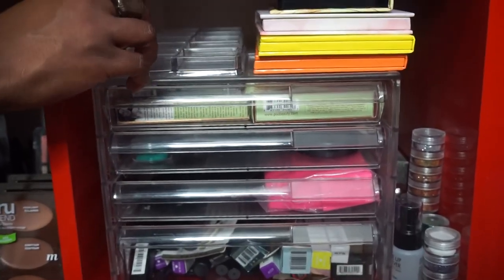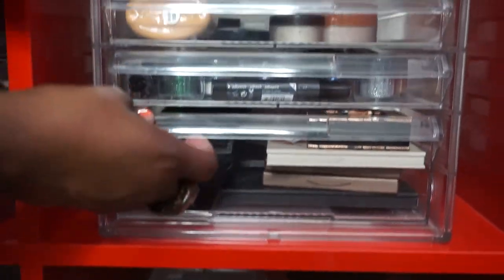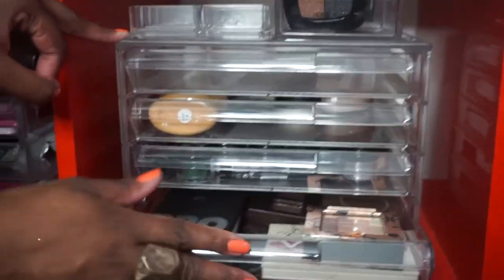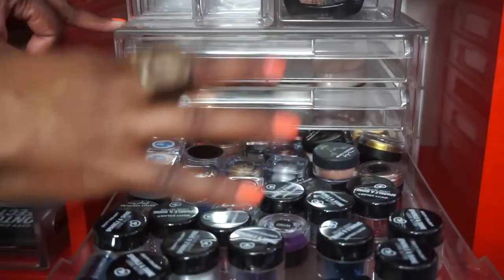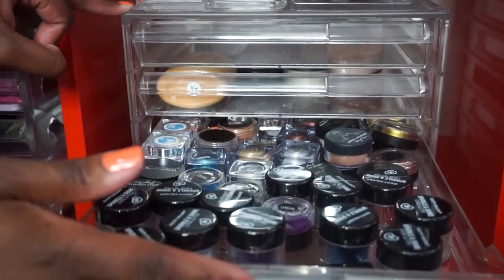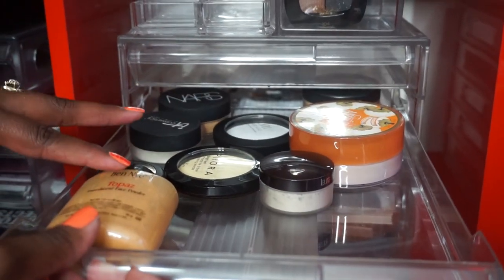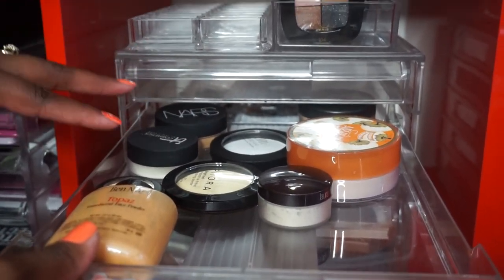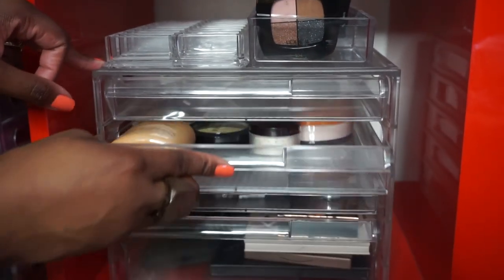Over here is my backup stuff and things I use when I do freelance makeup. Up here is just some palettes. There are some liners, highlighters, and different things - I didn't do much organizing there. Right here are some setting powders I use to set under my eye, and I'm going to be doing a video on those soon.